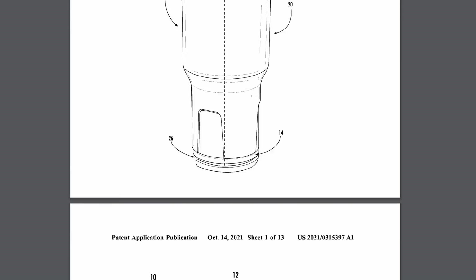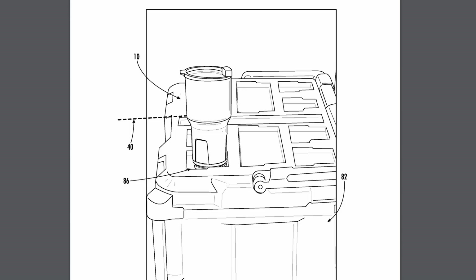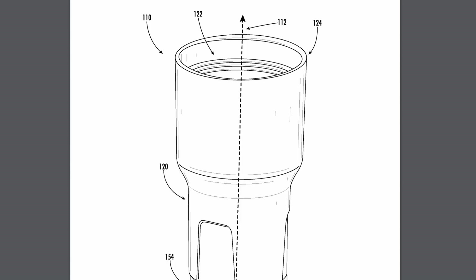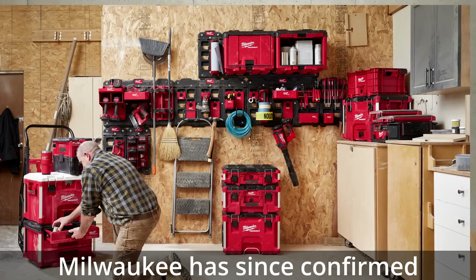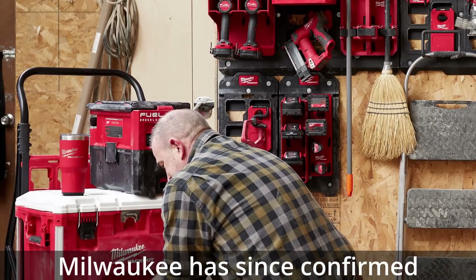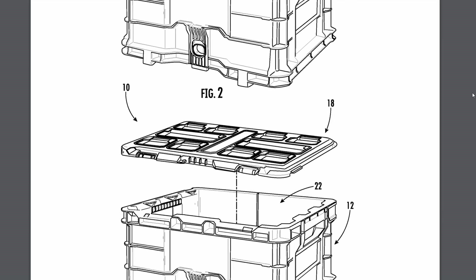Next we're getting into all the Packout patents I found. First up, there's a Packout compatible mug. This thing locks into the top of a Packout at one of the single division locking points — it just twists right in there and holds it steady so you can take a drink with you and not worry about spilling it. A version of this was leaked in a photo earlier this year of some upcoming Packout products. I also found a Milwaukee Packout crate lid patent — a lid that clamps onto the top of the Packout crate and makes it like a regular Packout box.